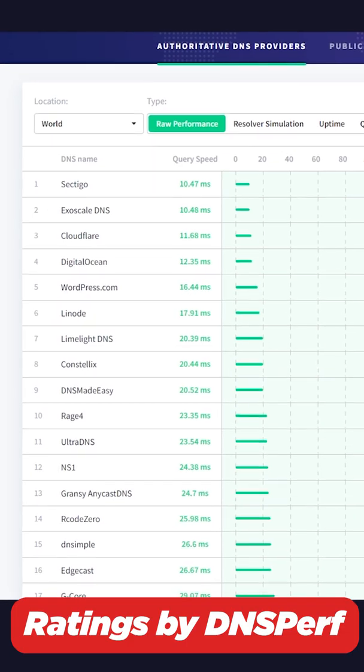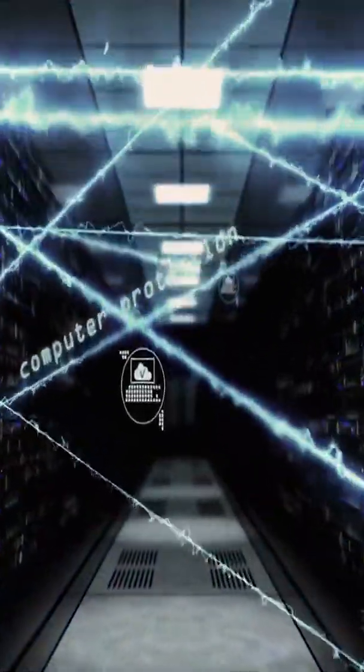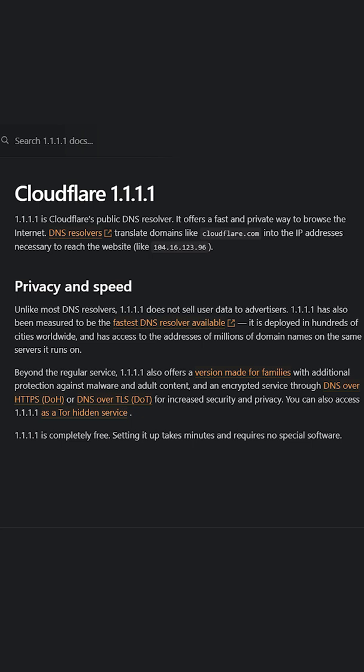Cloudflare is rated as one of the top 3 fastest DNS servers. Cloudflare's DNS servers also have an added privacy bonus, as DNS requests are encrypted, so no one is looking at the websites you are visiting, and Cloudflare only logs necessary troubleshooting data that is deleted after 25 hours.